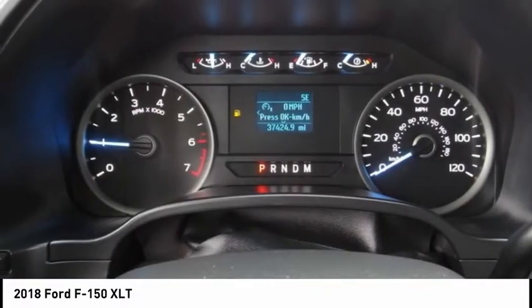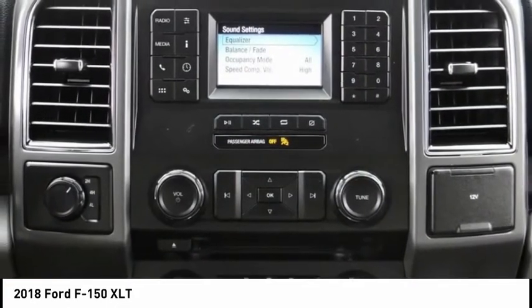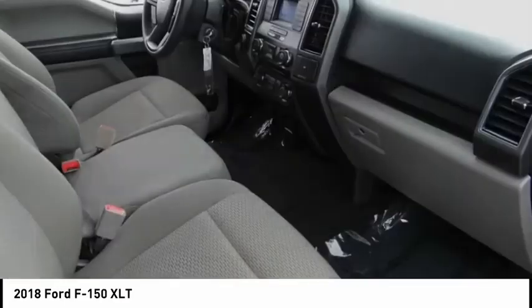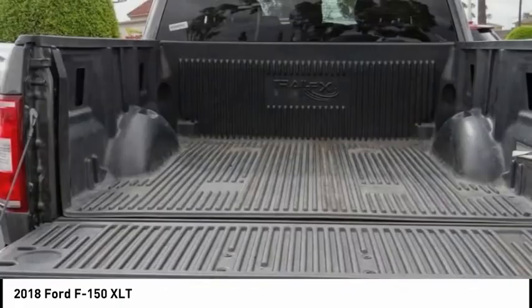Here are some of this vehicle's great options: electronic stability control, alloy wheels, brake assist, traction control, rear step bumper, remote keyless entry, fog lights, speed control, front wheel independent suspension, and four wheel disc brakes. If you like it online, you'll love it in your driveway. Take it for a spin today.